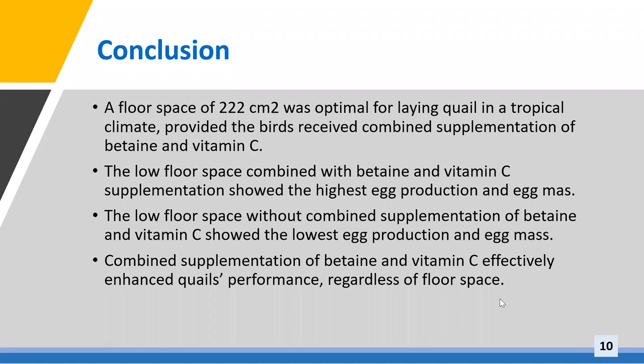In conclusion, the present study demonstrated that a floor space of 222 cm² was optimal for laying quail in the hot environment of a tropical climate, provided the birds received combined supplementation of betaine and vitamin C. Lower floor space without combined supplementation showed the lowest egg production and egg mass, while lower floor space supplemented with a combination of betaine and vitamin C showed the highest egg production and egg mass. Combined supplementation of betaine and vitamin C effectively enhanced quail performance regardless of floor space.